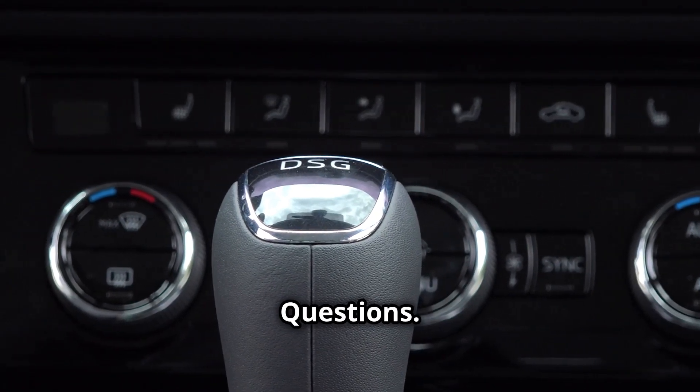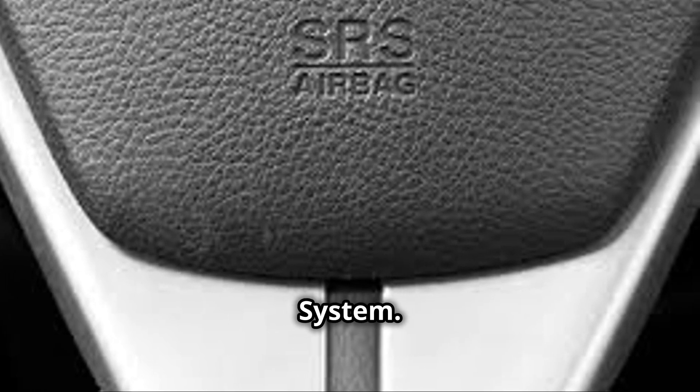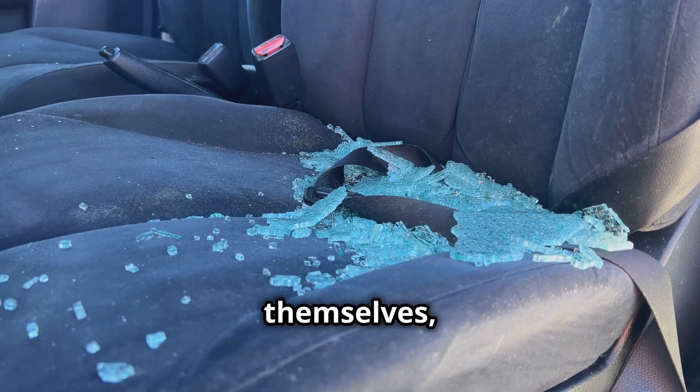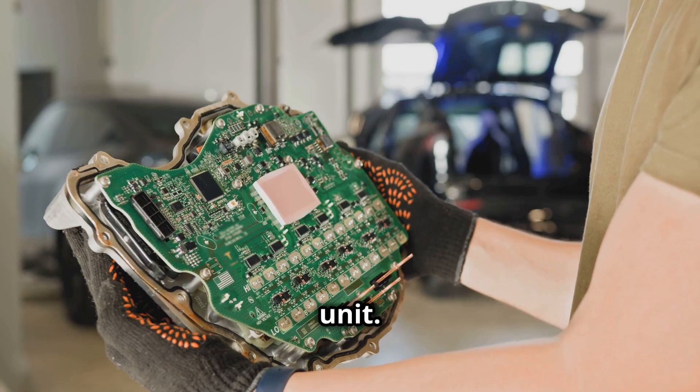Frequently Asked Questions. What does SRS stand for? SRS stands for Supplemental Restraint System. It refers to a vehicle's entire airbag system, including the airbags themselves, the sensors that detect if deployment might be necessary, and the airbag control unit.